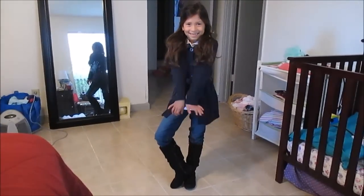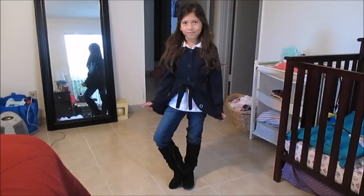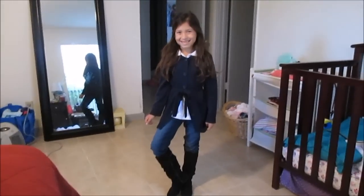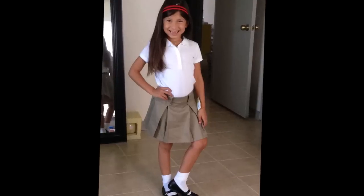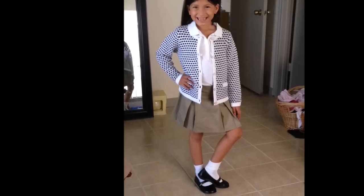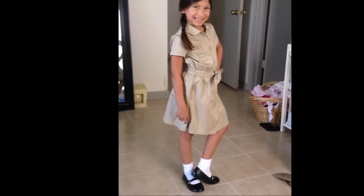This is pretty much going to be the last outfit that we show, and I'll go ahead and post pictures of all the others. Say bye!